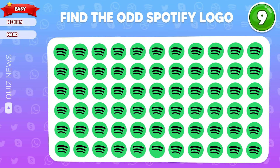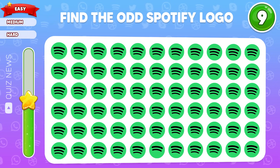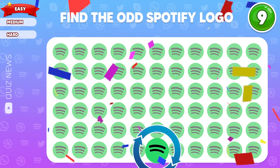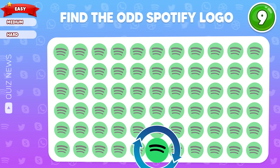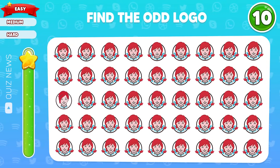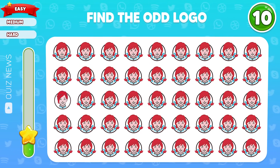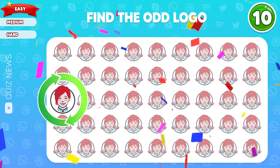Find your Spotify logo. The odd logo is located in the last row. Question 10, can you find the odd logo out? Cool, this one is different from the rest.